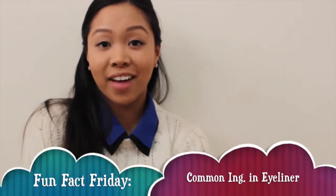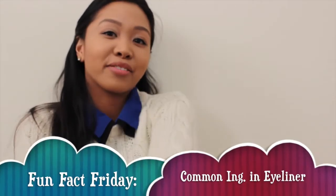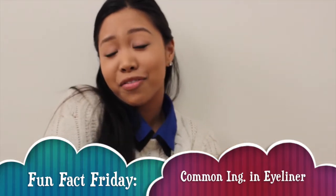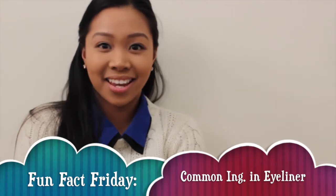Hey everybody, it's Melissa, or The Brain, and today is Fun Facts Friday, which you can find every third week of the month. This Fun Facts Friday we're going to talk about common ingredients in eyeliner.